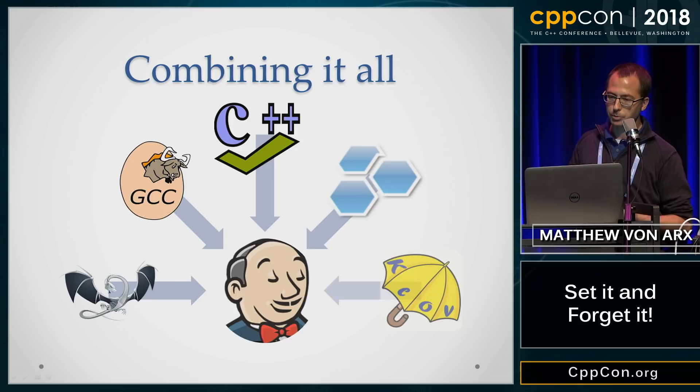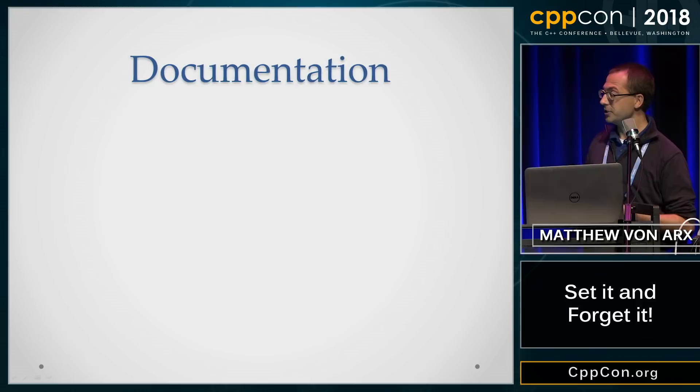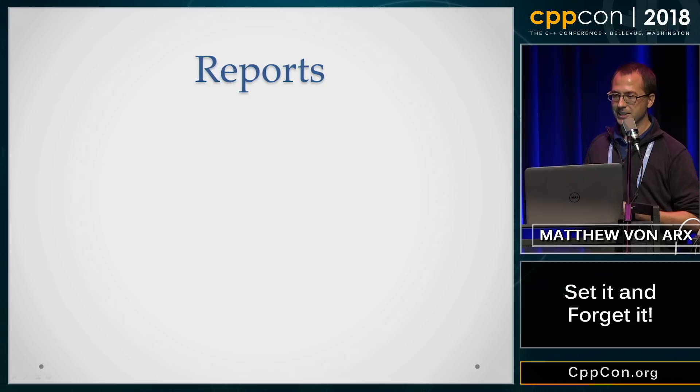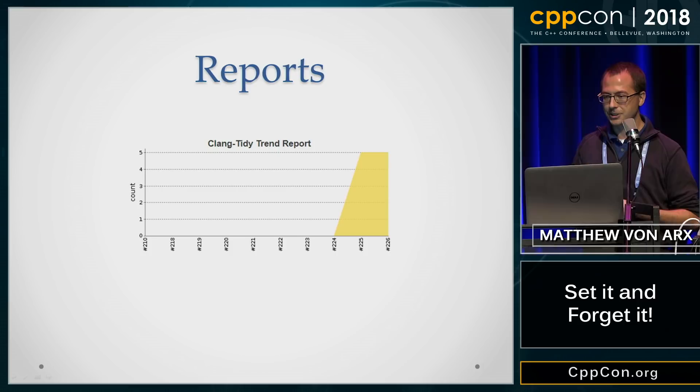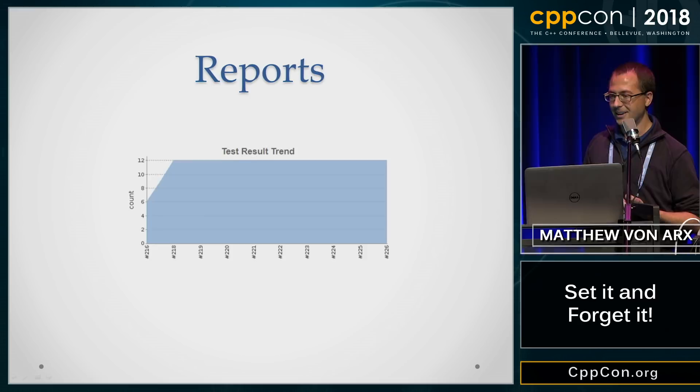And documentation — you didn't think I'd forget about that, did you? Jenkins can spit that right out for you. Jenkins, our handy little butler, would not only run all of this but also aggregate the results. You want CPP Check trend results? You've got it. How about those Clang Tidy reports? Bam. Feeling more like GCC compiler warnings? Maybe you feel more like Clang warnings today. How are your tests running? I've got a good report right here. And are we covering all of our bases? I get a summary of every build.